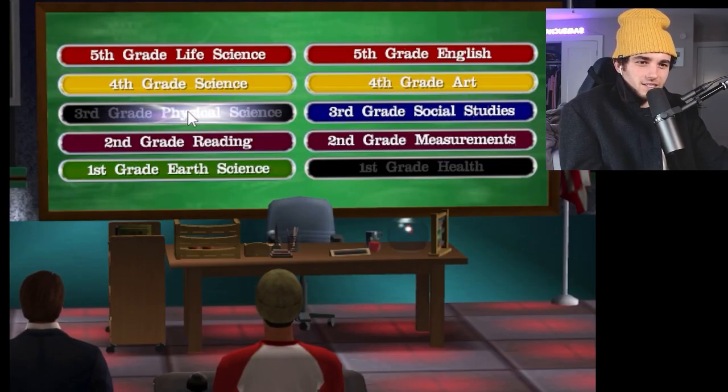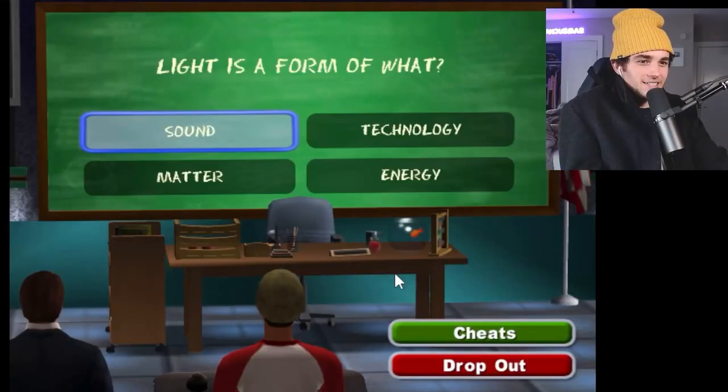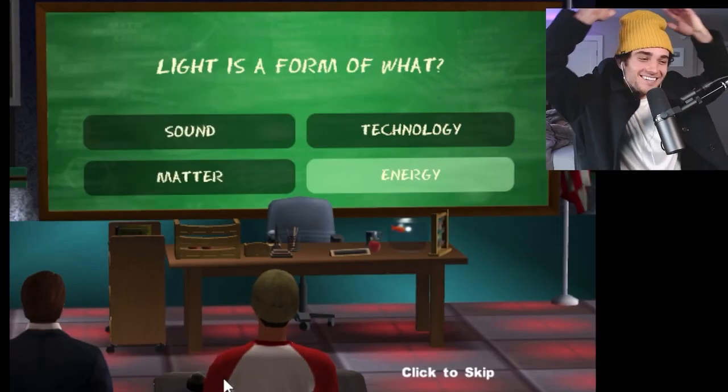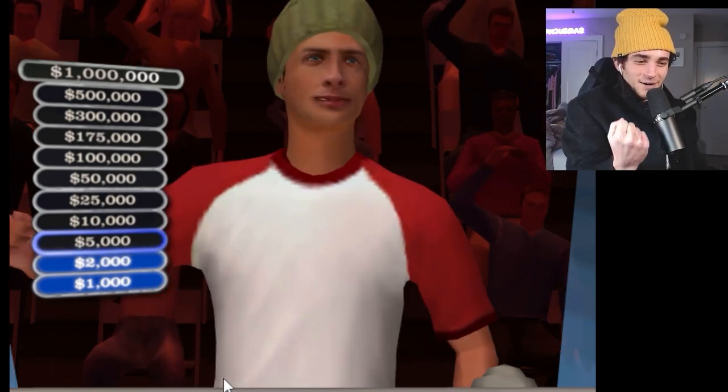Let's go third grade physics. If I get any of these wrong, I'm going to revoke my entire education. 'Light is a form of war.' He locked in his answer very quickly. So light is energy — I'm pretty positive, I'm not confident though. It's got to be energy, right? Yes. Excellent.